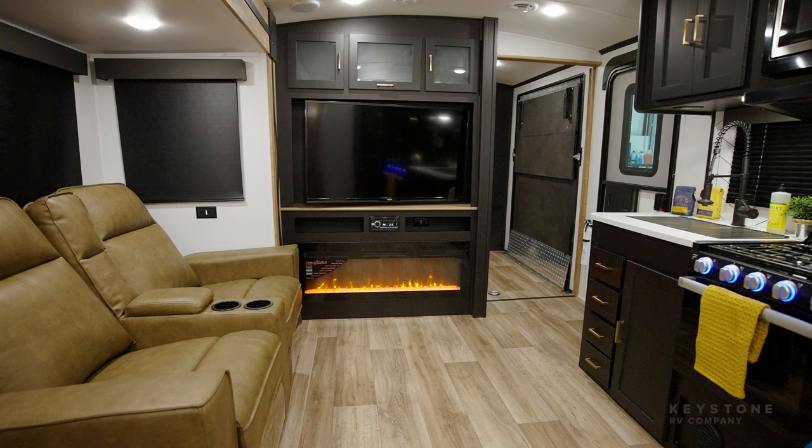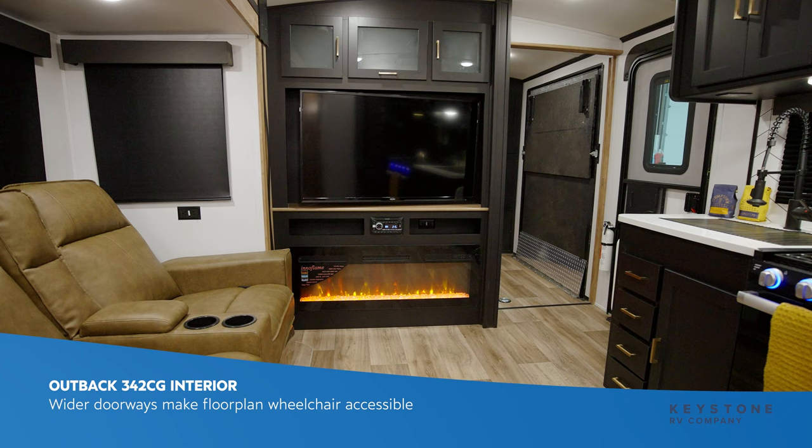One of the key engineering features in our all-new Outback 342CG is the widened doorways, which allow a standard wheelchair to access into the kitchen as well as the living room.